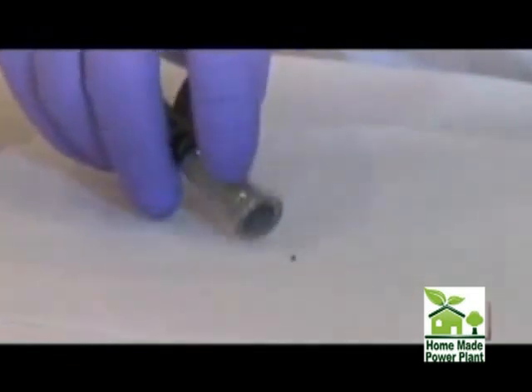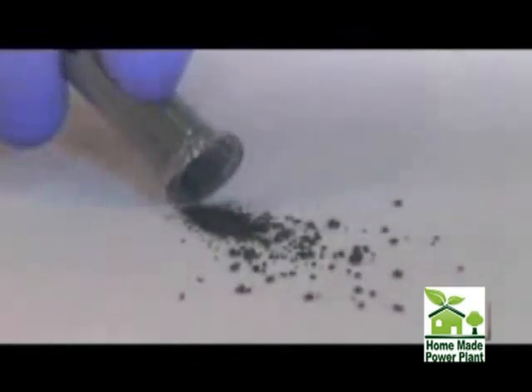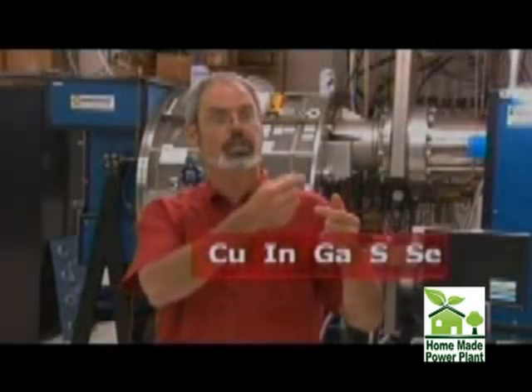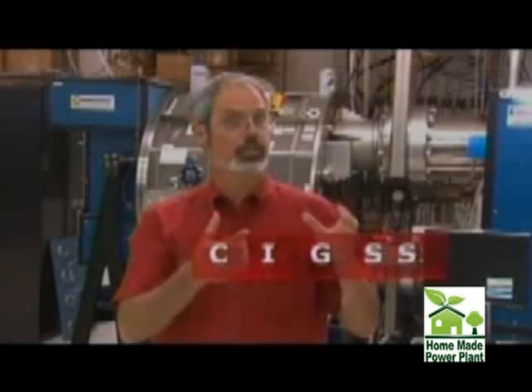Nanosolar uses thin films of photoactive material instead of those expensive wafers. Rather than silicon, Nanosolar in Palo Alto, California, uses a combination of semiconducting elements: copper, indium, gallium, sulfo, selenide. Because that's obviously a mouthful, we get more work done if we just say CIGSS. The beauty of the material is it absorbs sunlight very readily.